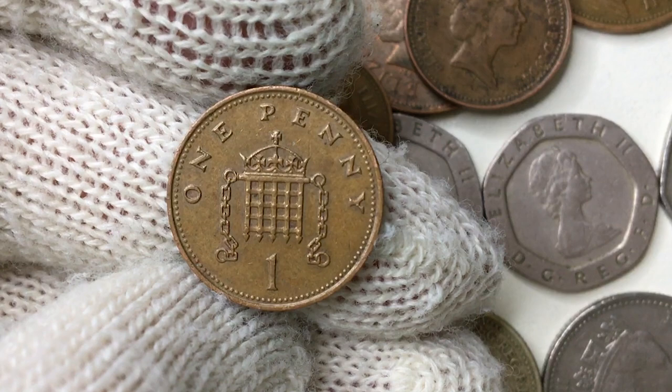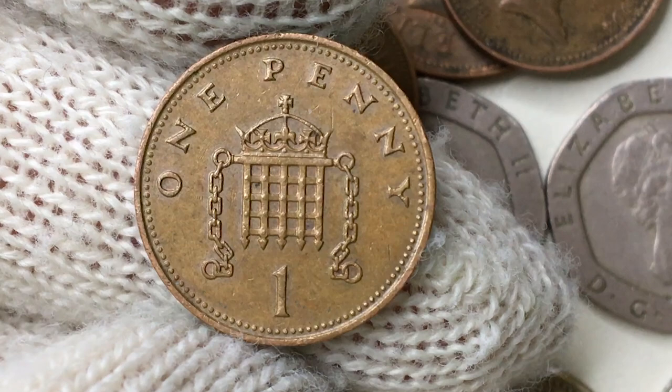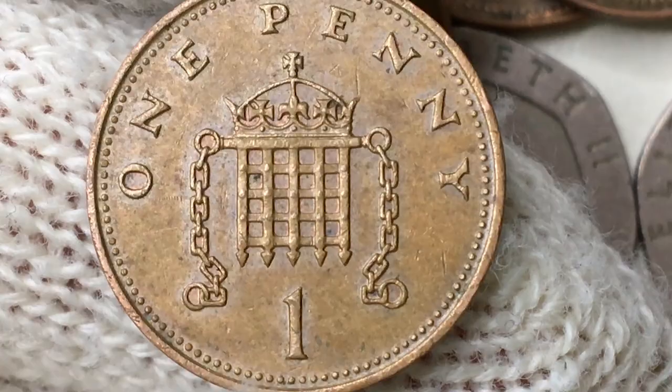The reverse side features a crowned portcullis with chains — the badge of the Palace of Westminster — above the face value in full with lettering 'one penny' and the denomination below. Here we see a sharply struck device element almost devoid of wear and contact marks. The letterings are also bold and stark.